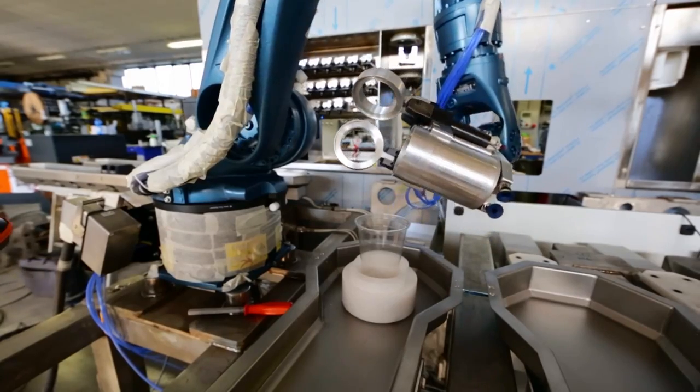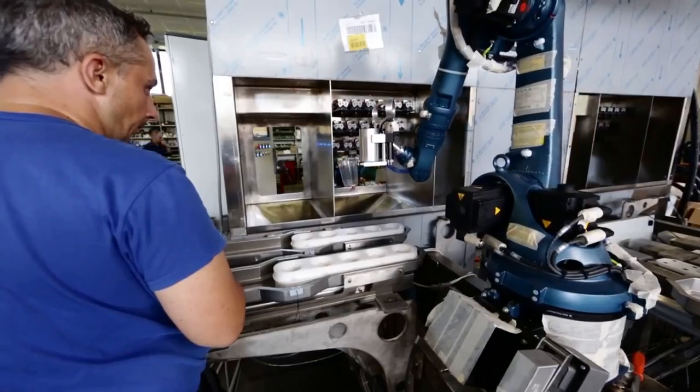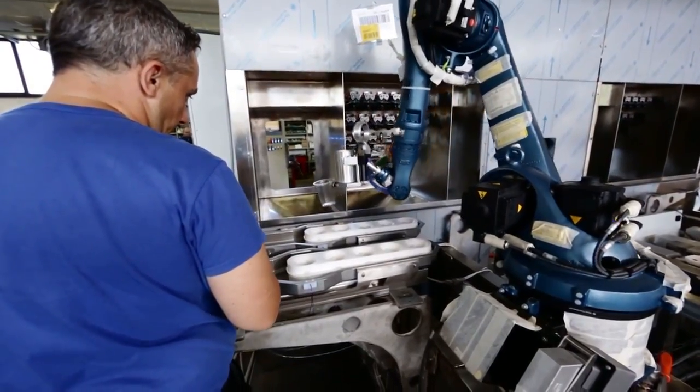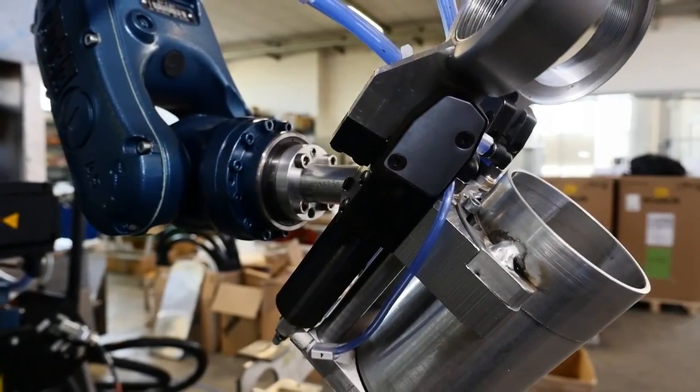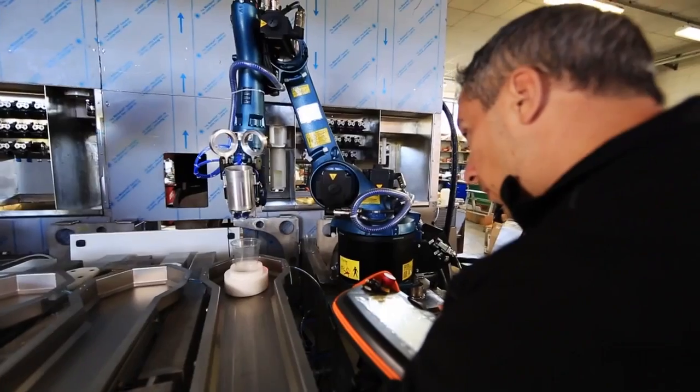Bionic Bar by Maker Shaker is a new bartending robotic system. It's mainly made out of three components: on one side you have the robots, which is the core of the show and everybody can see, but you also have the application and then of course there is the static part.